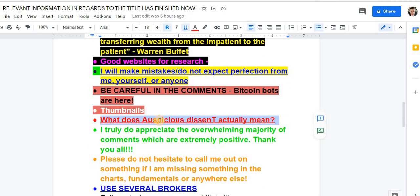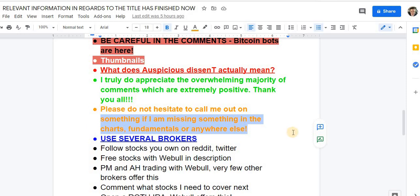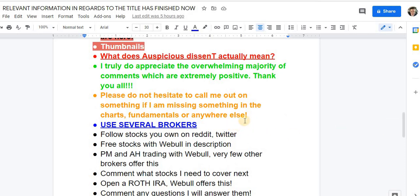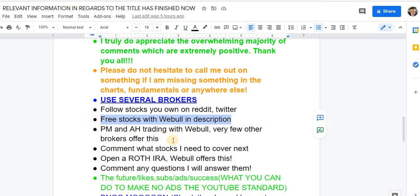What do you all think about the thumbnails? 'Auspicious' means conducive to success — in my mind, that's what this channel is. I truly appreciate the overwhelming majority of comments which are extremely positive. Use several brokers; you get free stocks with Webull — it's in the description, easy sign-up, with pre-market and after-hours trading access and an easy chance to start a Roth IRA. Also, follow stocks that you own on Reddit and Twitter, especially Reddit.